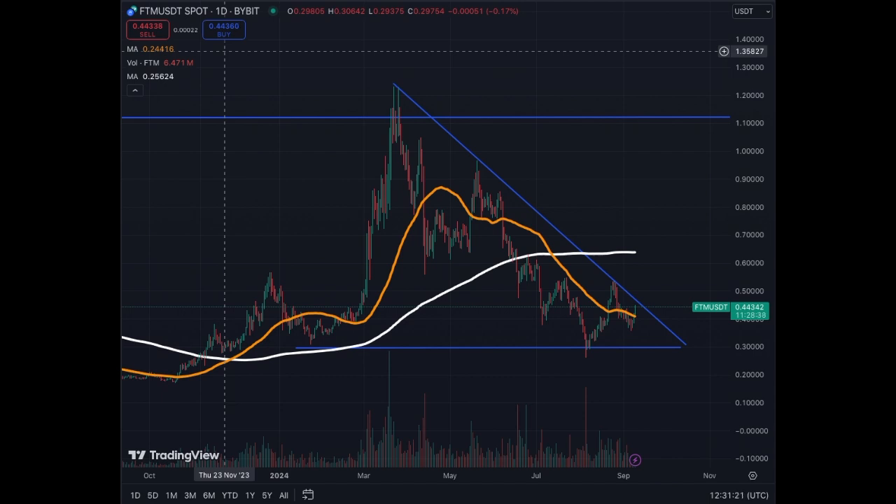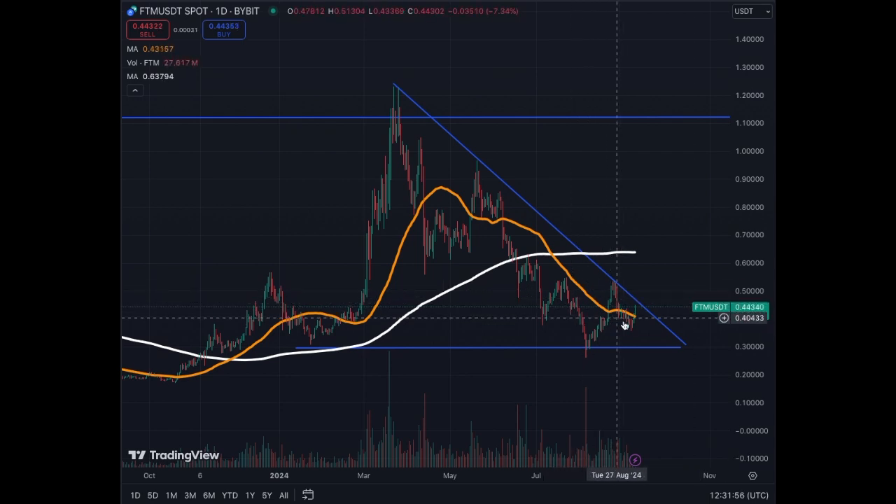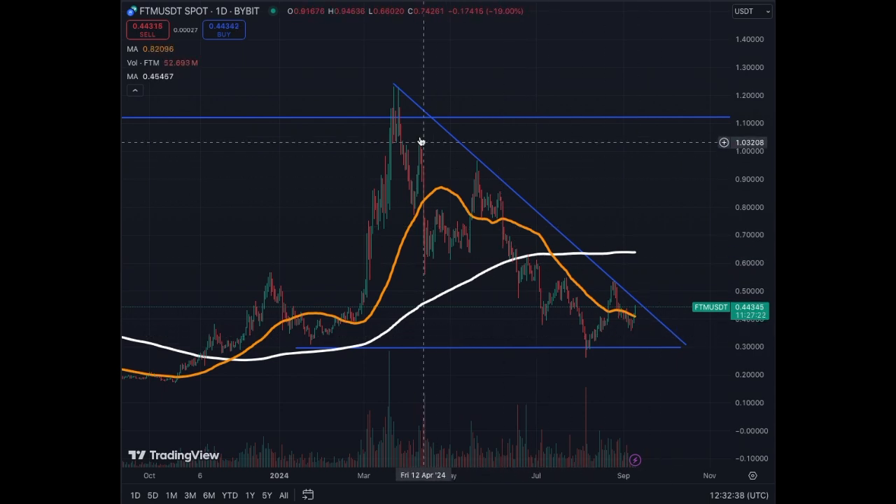Hello everyone, today we'll cover Fantom (FTM), which is making a structure and having a nice bounce today, up 7% on the day. The structure is nice — we are at the base of Fantom, the MA50 did catch up to the price and is now below the green candles. Will it be enough to get new momentum and break this downtrend that we've had since the peak in March 2024?